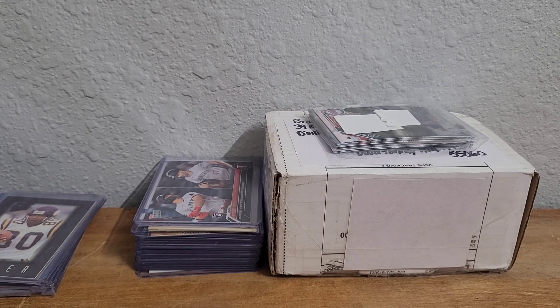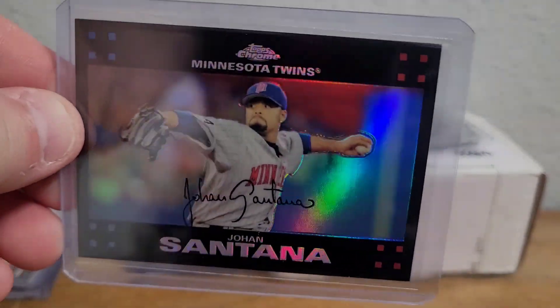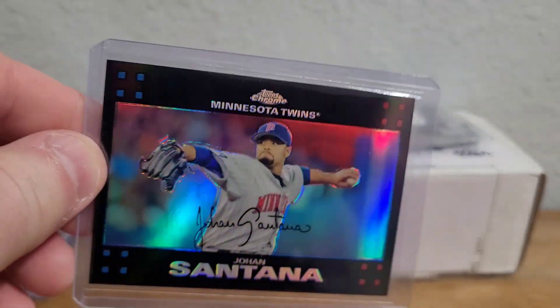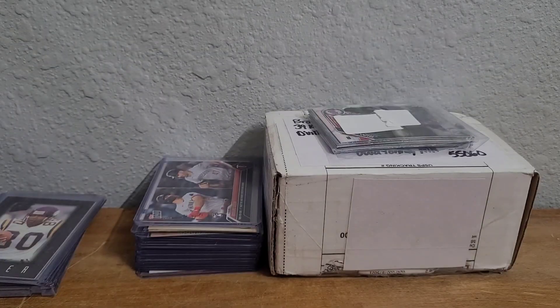I got a 2007 Topps Chrome refractor — one of my all-time favorite pictures — Johan Santana. I just love these. I love this horizontal card, I love the photo and the design and the shininess. I had to pick that up.